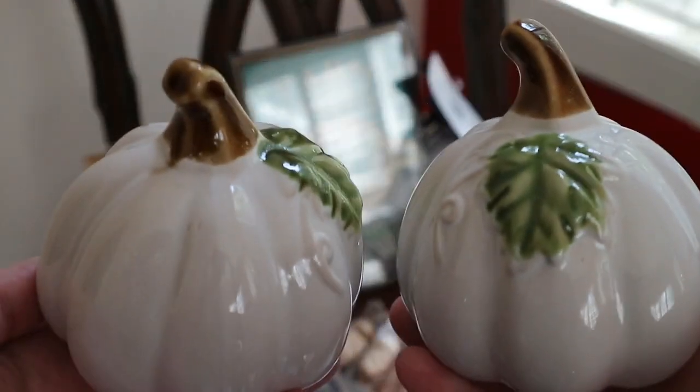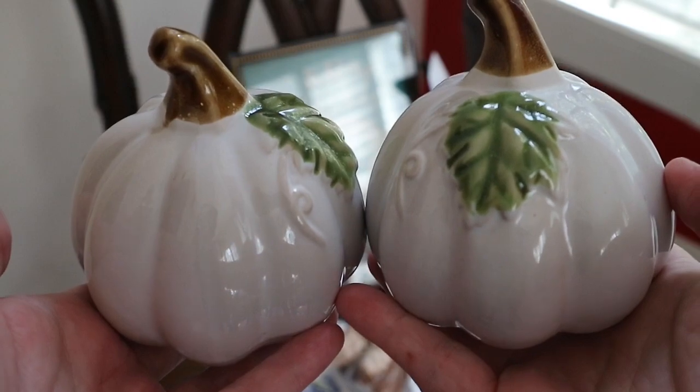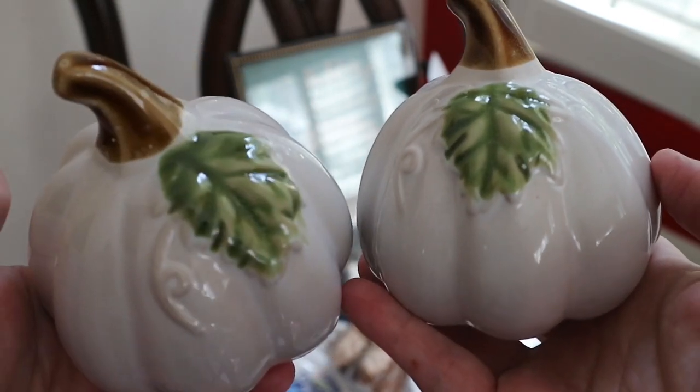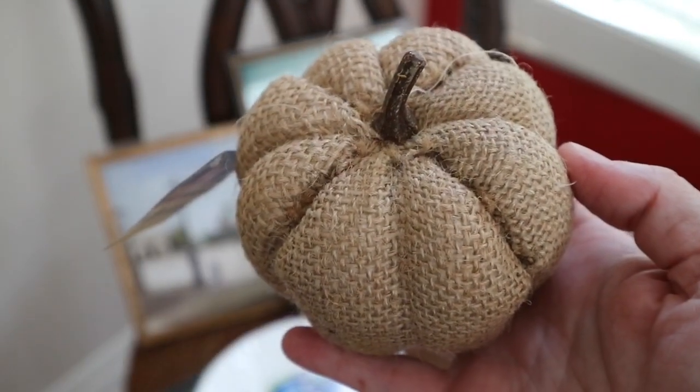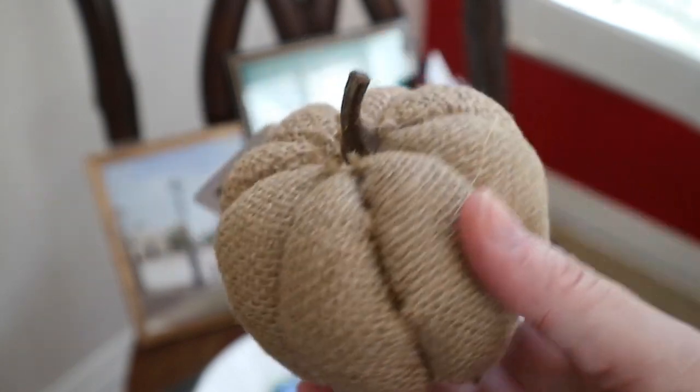I also found these beautiful new glass pumpkins and I really like these in white. I think these will go well with a more beachy tablescape for fall. They also had these new burlap pumpkins in and I picked up one of these as well. I think this is super cute.